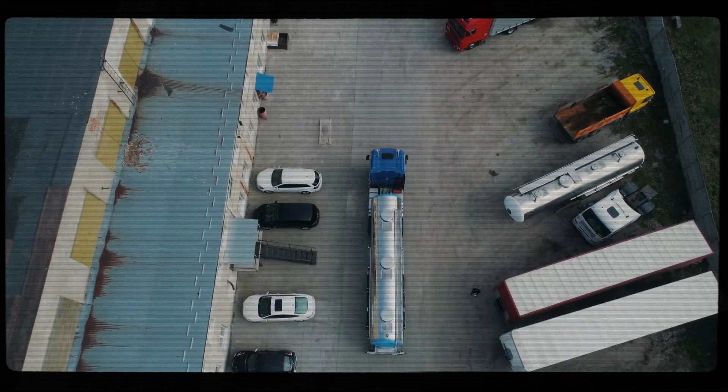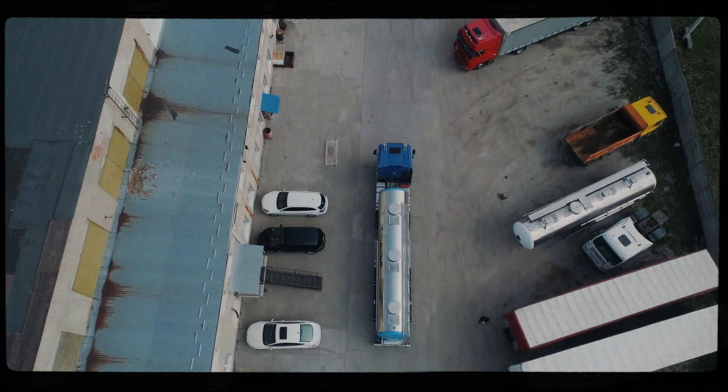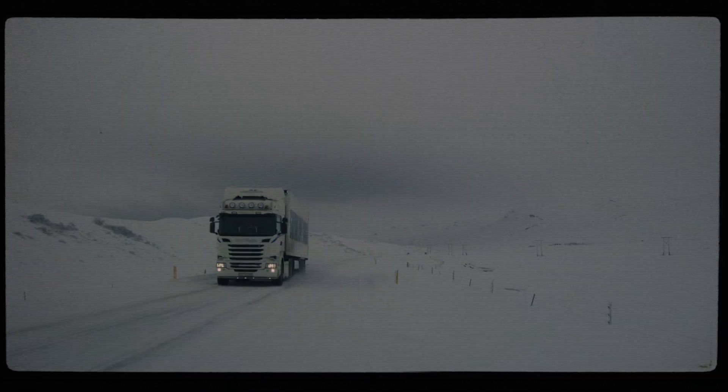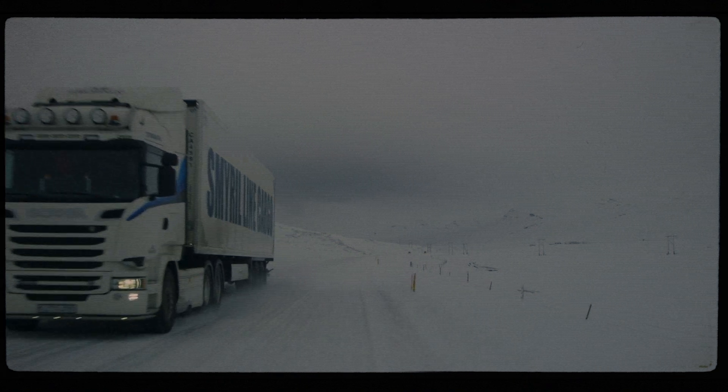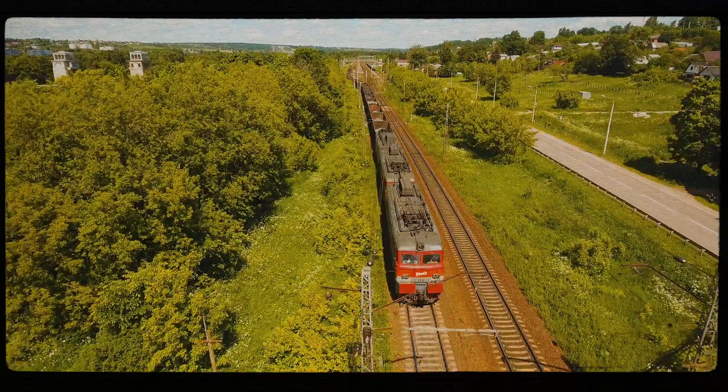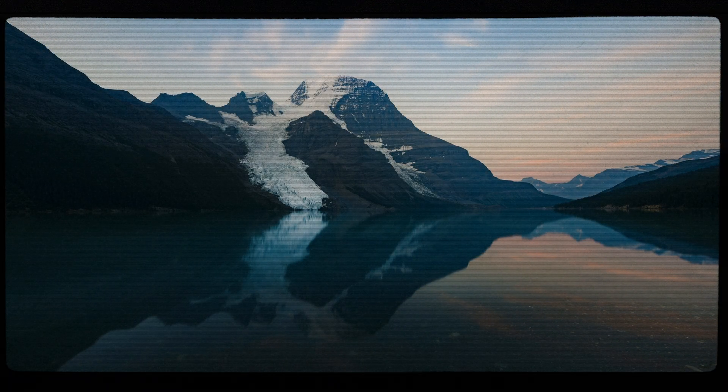The trucking industry has been successfully introducing aerodynamic improvements for many decades and have made great strides in reducing aerodynamic drag, with resulting mile-per-gallon fuel efficiency improvements. It's time that the railroads took notice and went down a similar path for the benefit of the industry and the environment.